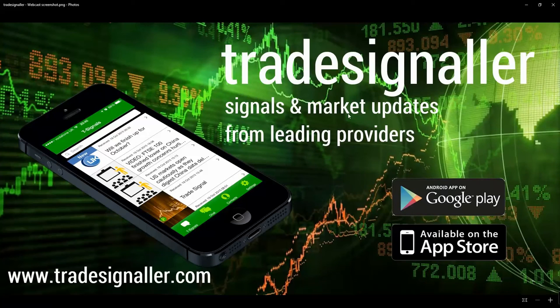Be sure to visit Tradesignaler.com — signals and market updates from leading providers — www.tradesignaler.com.